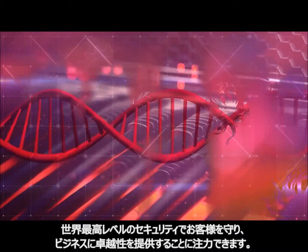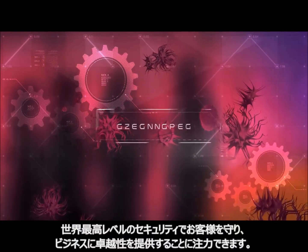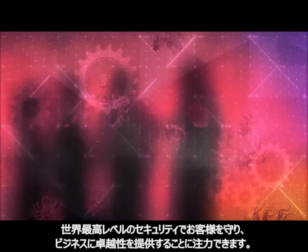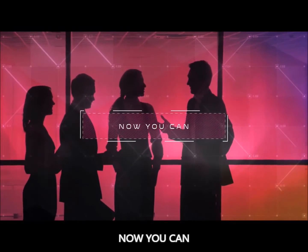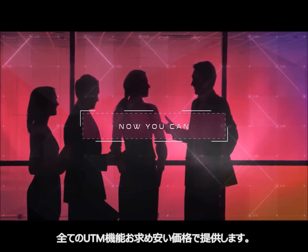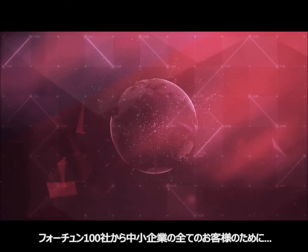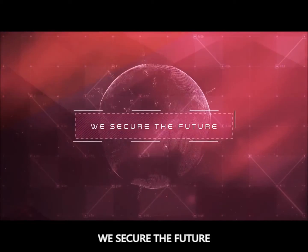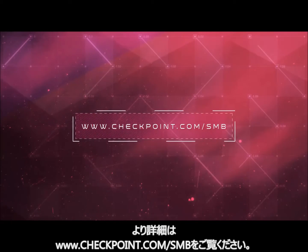As a small business, you work hard to deliver excellence to your customers. You should protect them and your business with the best security. Now you can. Complete protection for about a dollar a day. We are Checkpoint. From the Fortune 100 to millions of small and medium businesses, we secure the future. Visit Checkpoint.com/SMB for more information.